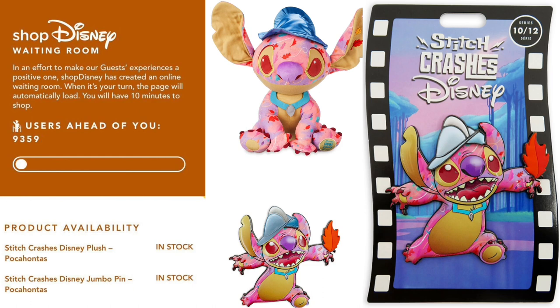Shop Disney has created a new online waiting room. In an effort to make our guests' experience a positive one, when it's your turn the page will automatically load and you will have 10 minutes to shop.